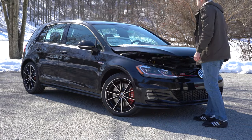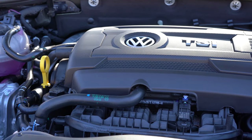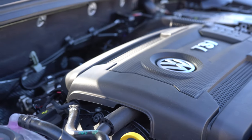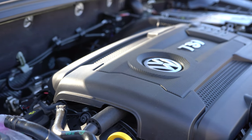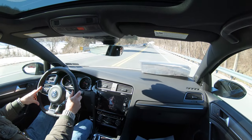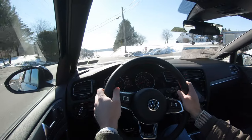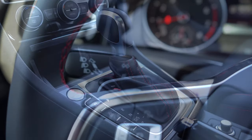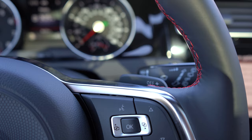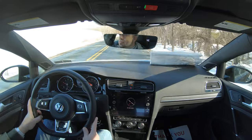Regardless of the trim level you go with, the powertrain is the same. Powering this little beast is a 2.0-liter turbocharged inline four-cylinder engine putting out 228 horsepower at 5,000 RPM and 258 lb-ft of torque available around 1,500 RPM. Power is sent to the front wheels through two excellent transmission options: a six-speed manual or a seven-speed DSG with paddle shifters, which is the one we have today.